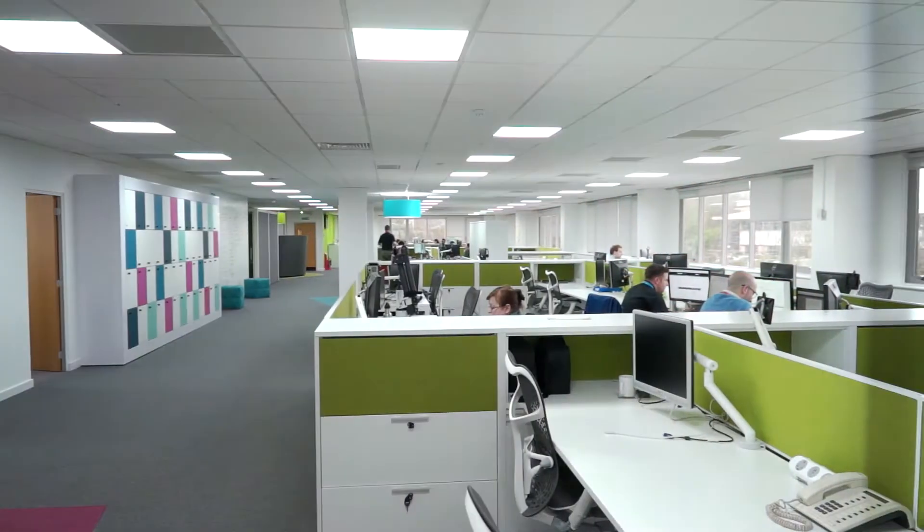Good morning and welcome to the Autodesk Birmingham facility. Would you believe it's three years since Delcan was acquired by Autodesk in February 2014. We finally onboarded and rebranded to Autodesk products on the 1st of August 2016. Since then we've been on a £1.8 million refurbishment of the building, and today I'd like to give you a tour of the facility so you can see what we've been up to.